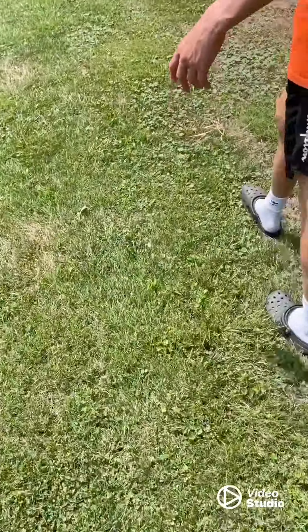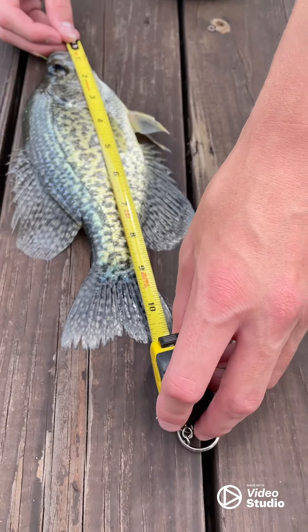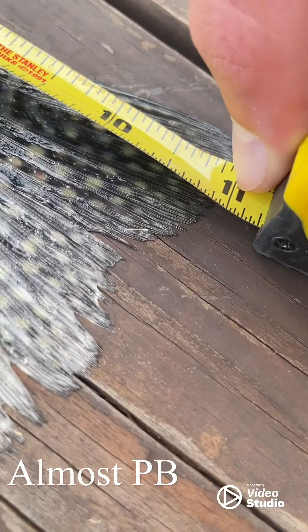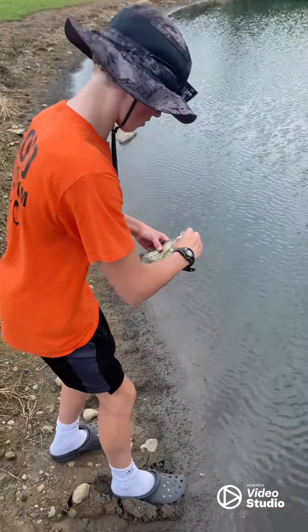We got the tape measure — it is only 11 inches. Zoom in on that — it's right at 11. It's a nice fish right there. Oh, it's a little muddy there.